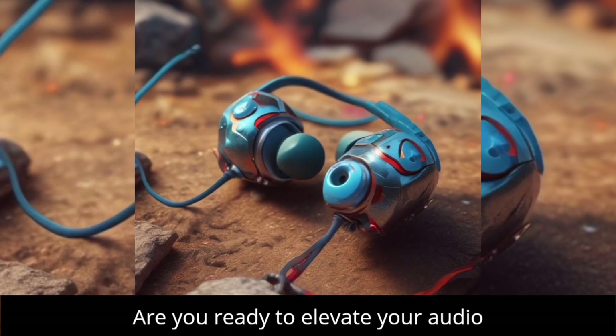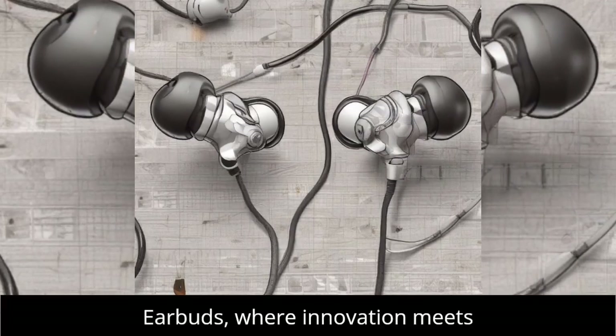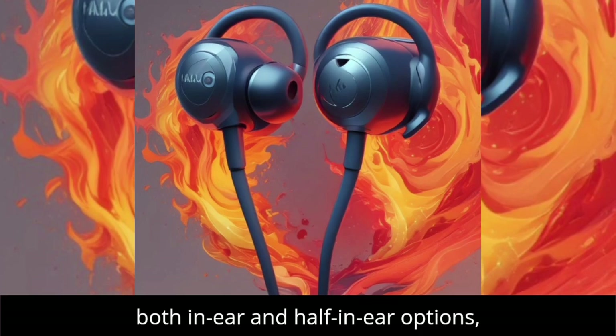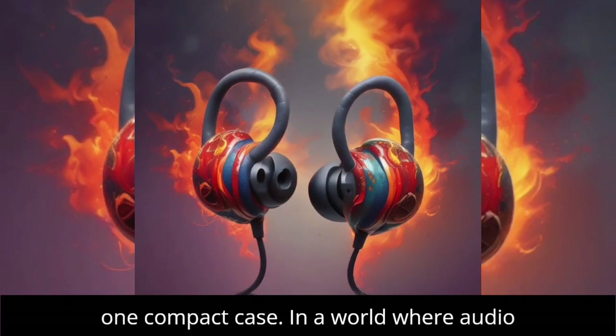Are you ready to elevate your audio experience? Introducing the game-changing ACWO DWOTS Fire Earbuds, where innovation meets versatility. These unique earbuds offer both in-ear and half-in-ear options, designed for tech enthusiasts who crave flexibility and superior sound quality in one compact case.